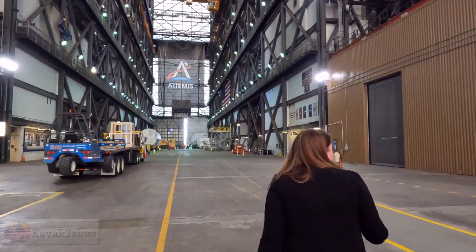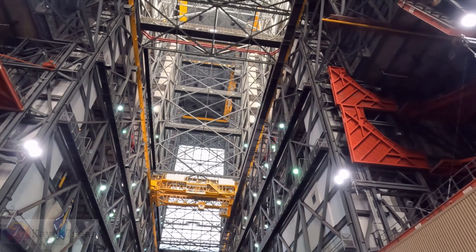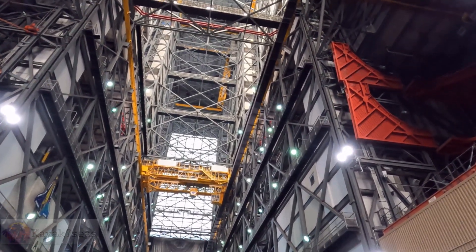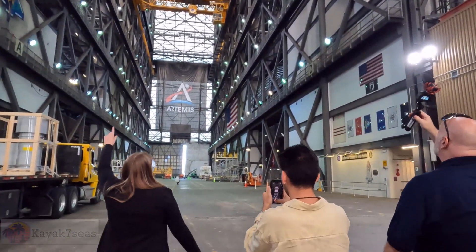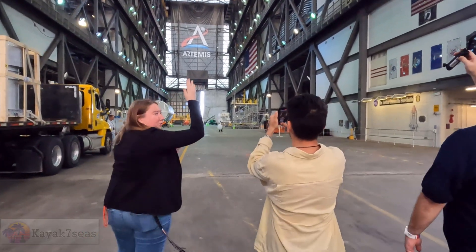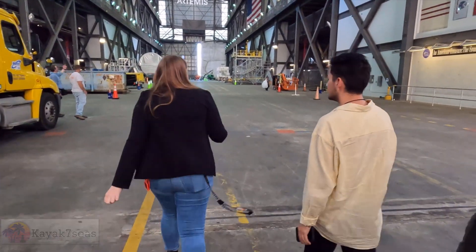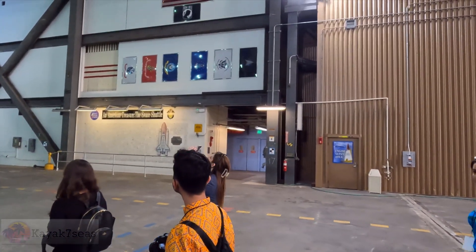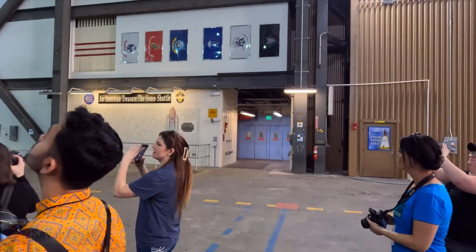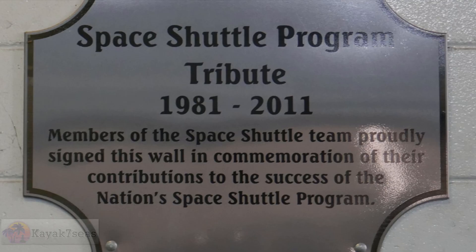We're about to cross over from the low bay into the high bay. What's really cool about this building is the original architects wanted to build something that could be used for decades to come. There are actually steel pilings that go up through the roof so that if one day they wanted to completely remove the roof and make the building taller, they could. It took about five years to build. Midway in the building, this nod to the shuttle program features signatures from the shuttle team that contributed to the success of the shuttle program.